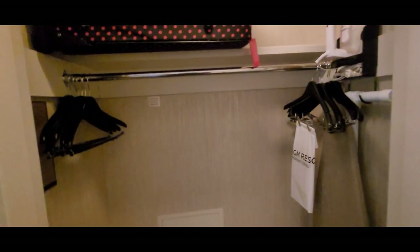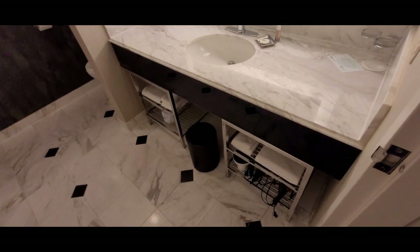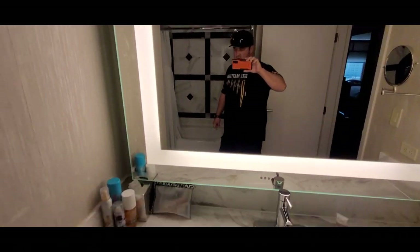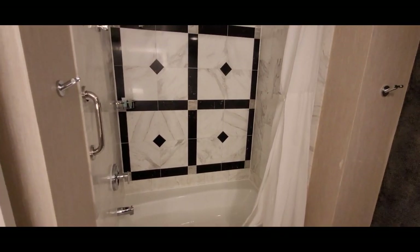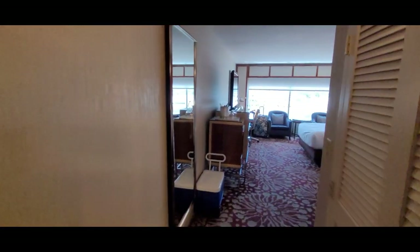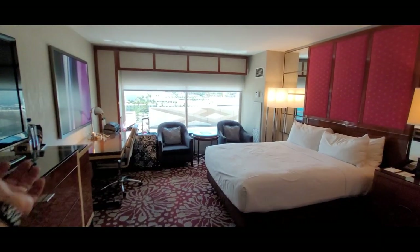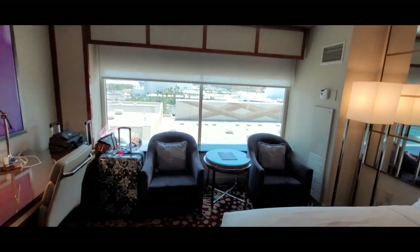The closet has a few hangers, a luggage rack, an ironing board, and an iron. The bathroom has towels and soap — it's pretty modern and nice, with a tub-shower combo and handrails. Also, this room comes with a liability fee of about $100 to $103 a night for if you break the TV, a lamp, or something. For our four-night stay, that was $400. And this is what you get in a Stay-Well room at the MGM Grand Las Vegas.